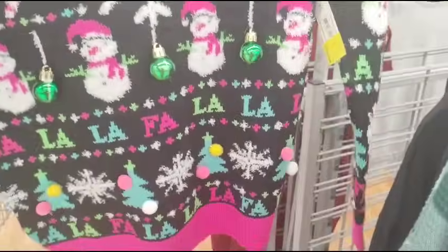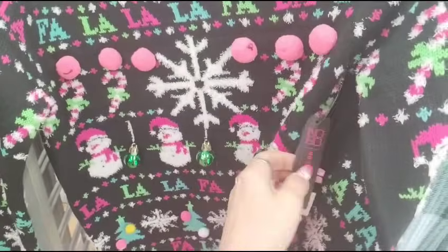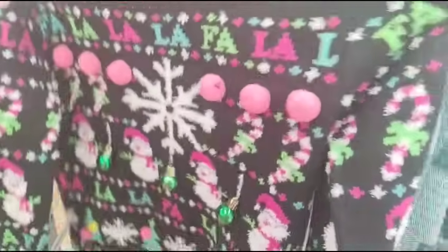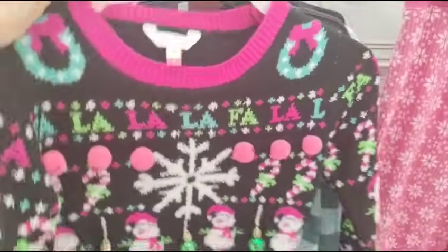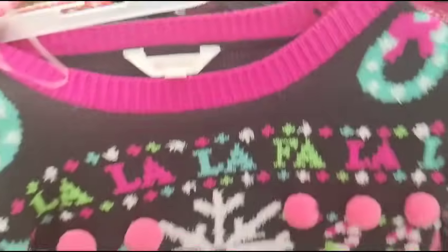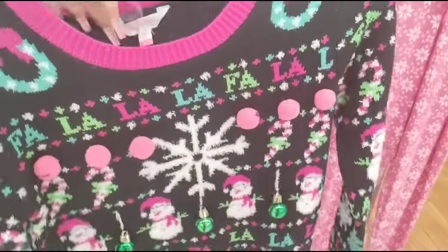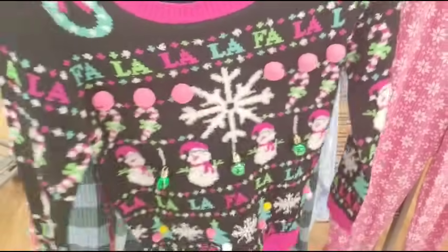Look — $3. This is a medium. It better be $3. It says $3 on clearance — here we go. This is what they have, I'm not making stuff up. This is super tacky — it's super super tacky — so you know I'm all about it. It's got the girl's snowman.